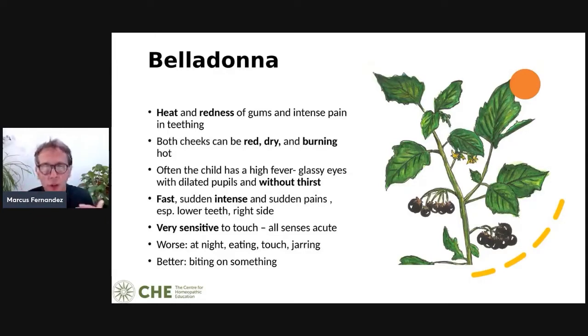With Belladonna, all senses are really acute. They are worse at night, worse for eating, worse for touch and jarring — that's a real keynote. They feel better biting on something. Remember: Belladonna is like a storm. The key symptoms are heat, redness, intense pain — red, dry, burning, hot — often with a fever but without thirst, and fast, intense, sudden symptoms that can go just as quickly as they came.